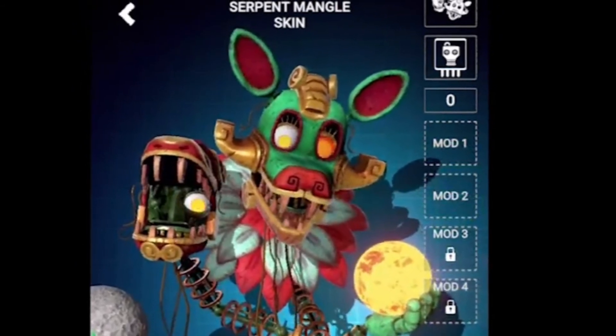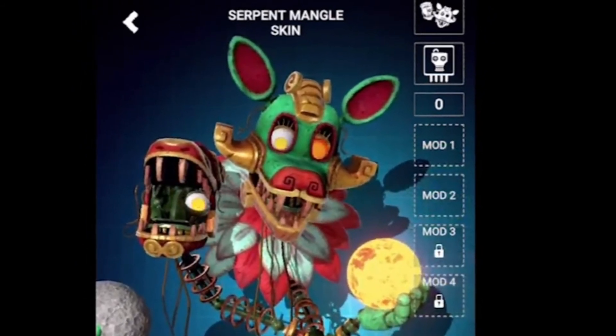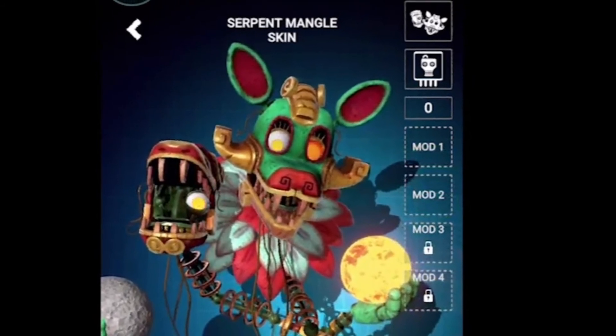Her extra head only has one eye, and its eye is also orange but glows yellow.